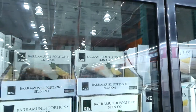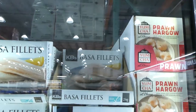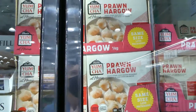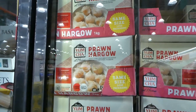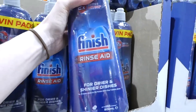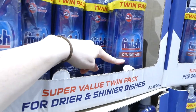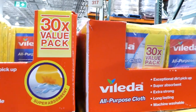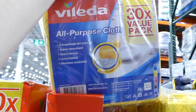The barramundi portions (skin on) are $7 off, down to $28 for two kilos. The basa fillets are also two kilos, $4 off to $15. The prawn hargow is one kilo, $3 off to $12.89. For cleaning, the Finish Rinse Aid twin pack — 800 mils each — is $5 off, down to $14. The Wipes 30-pack all-purpose cloths are $4 off, down to $14.80.